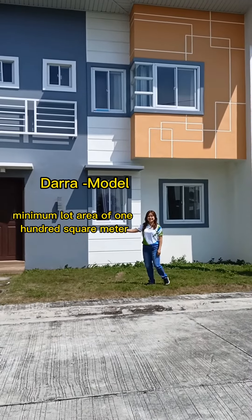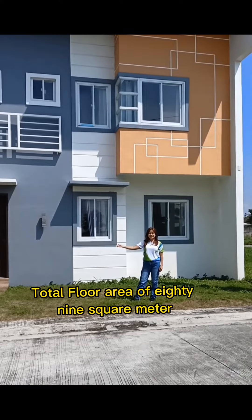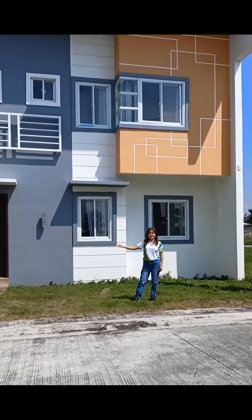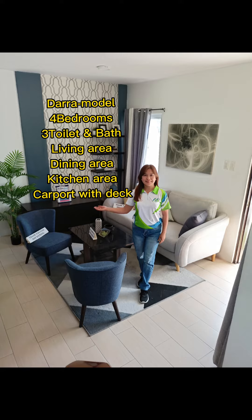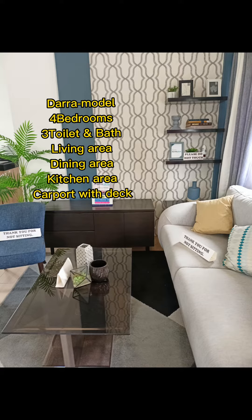Dara model — minimum lot area of 1,100 square meters, total floor area of 80.9 square meters. The Dara model features 4 bedrooms, 3 toilet and bath, living area, dining area, kitchen area, and carport with deck.